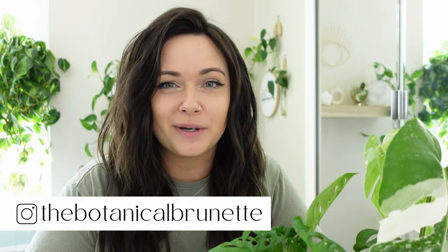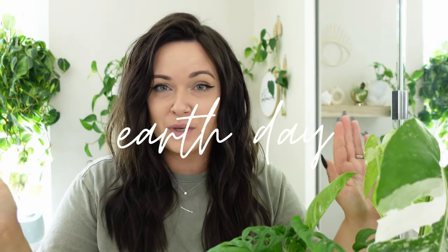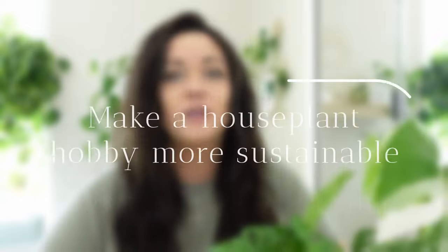What's up guys, I'm Amanda, the Botanical Brunette, and welcome to my channel. What if I told you that your houseplant hobby isn't as sustainable as you may think? We have Earth Day coming up this weekend, and I thought it was a perfect opportunity to do a sustainability video about your houseplant hobby.